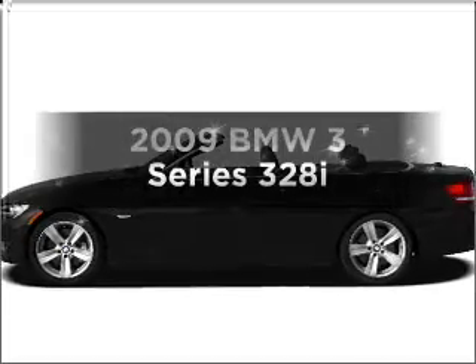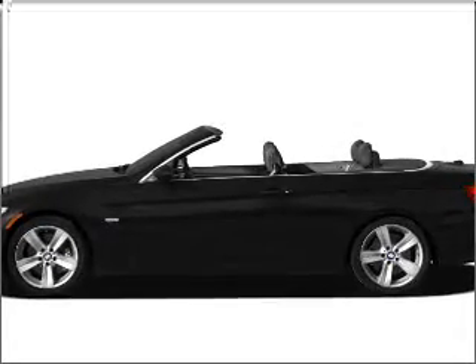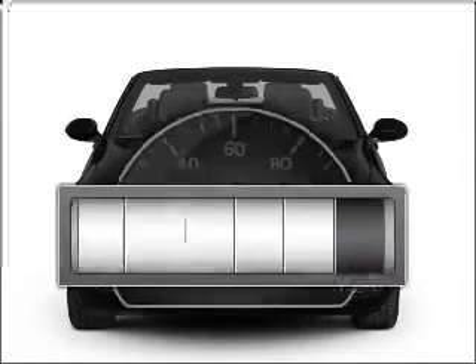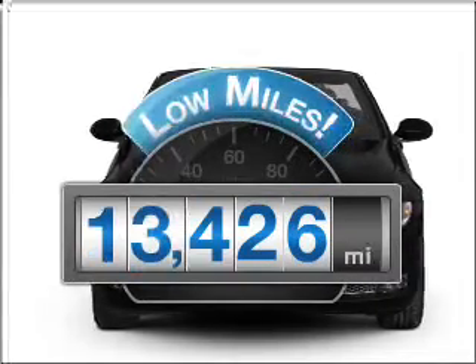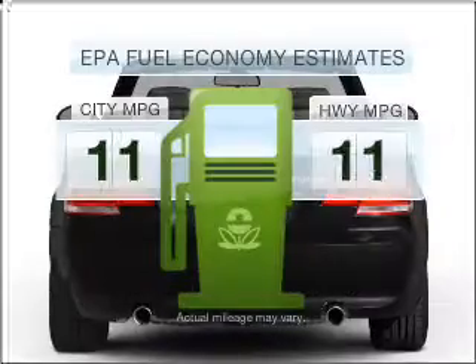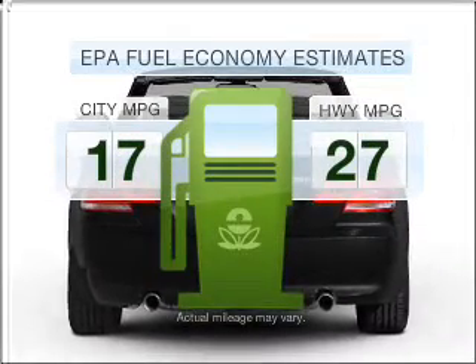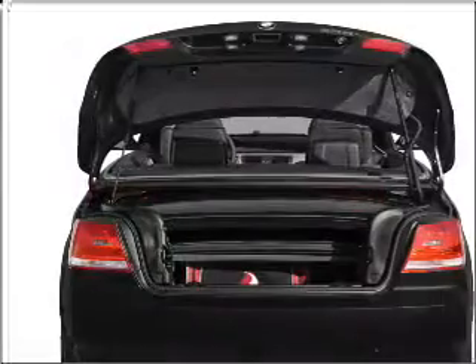Check out this 2009 BMW 3 Series. If you're looking for an automobile with great attributes, look no further. A low odometer reading makes this vehicle a great value at this price. Low emissions and the good fuel economy offered in this vehicle are important to you and to the environment.